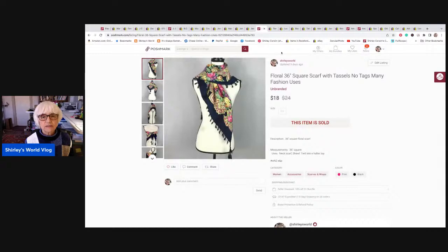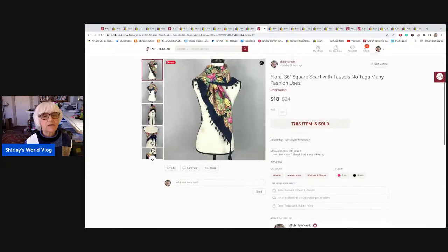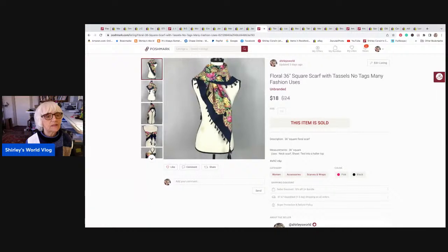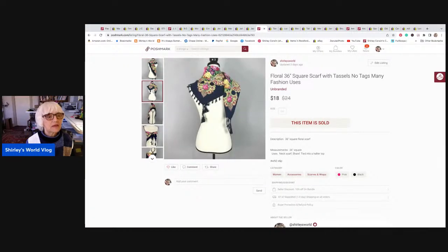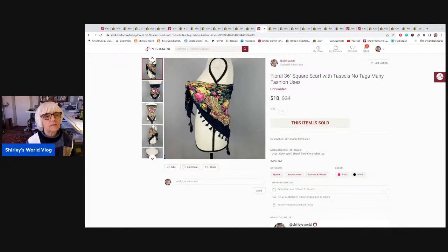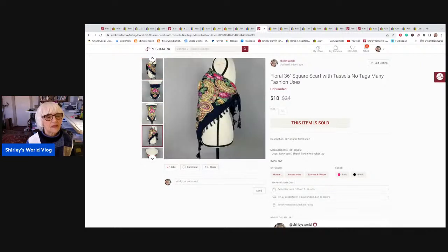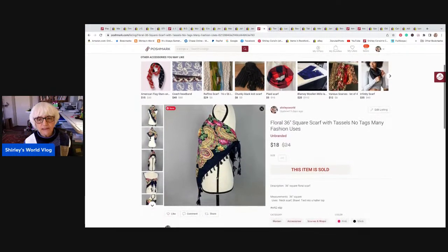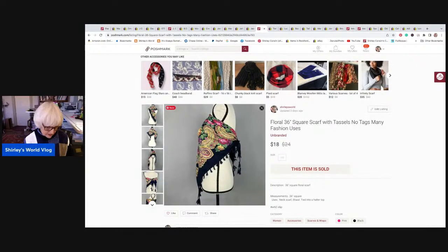Here's a Poshmark sale — a beautiful scarf I got from Bumblebee in one of her boxes. It had tassels all over it, I think it was a big square scarf. I showed on the mannequin different ways you could wear it — you could actually wear it like a halter top. I said it could be used many different ways. It sold for $18, and I netted $14.40.